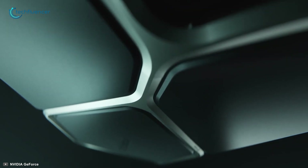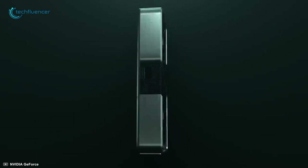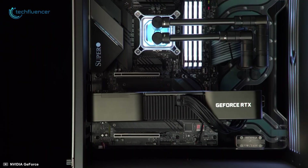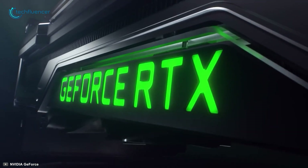Right now, the 30 series is packing 4 graphics cards in their lineup that includes the RTX 3060 Ti, RTX 3070, 3080, and the 3090. Let's go through them one by one to figure out which one might suit you the best.